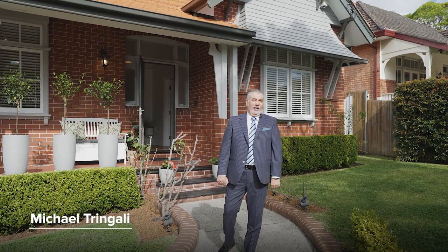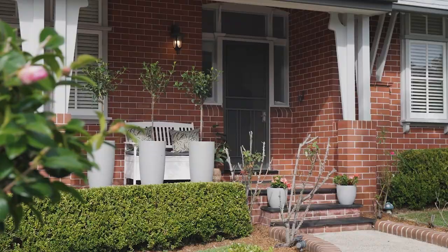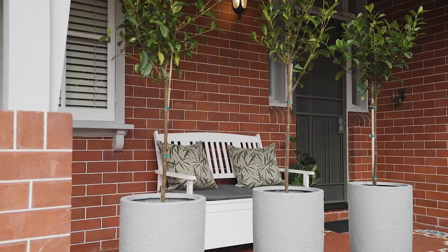I'm Michael Tringali and I take this opportunity to welcome you all to our latest offering, a beautifully renovated Federation home set right here at 155 Blanche Street, Haverfield. This home offers so much for your entire family — four large bedrooms, a beautiful open plan living area and a stunning landscaped rear garden. Come along with me, I think you're going to love this one.